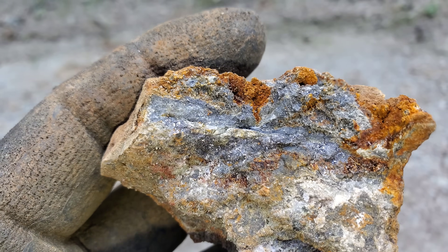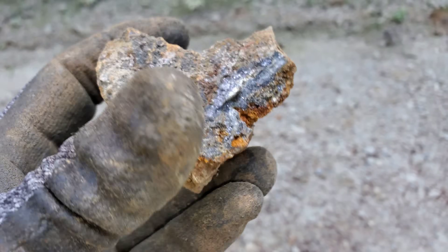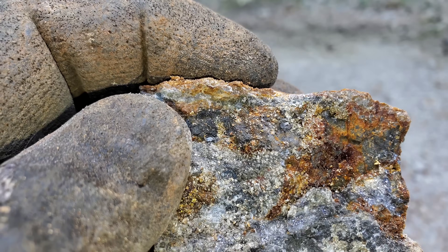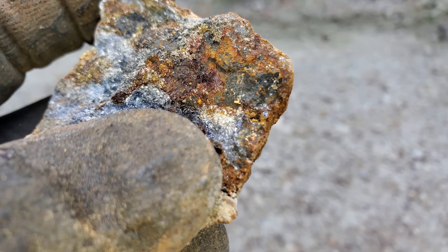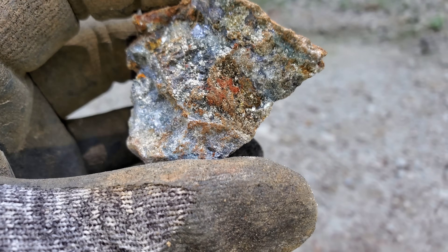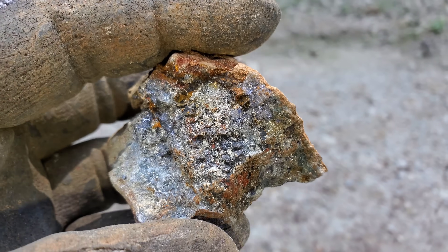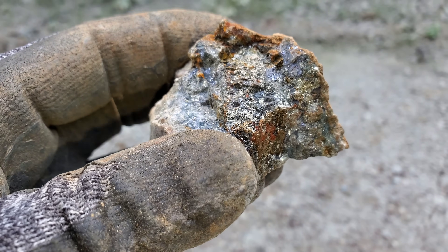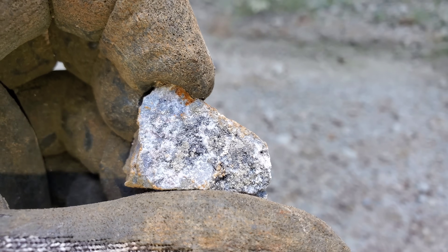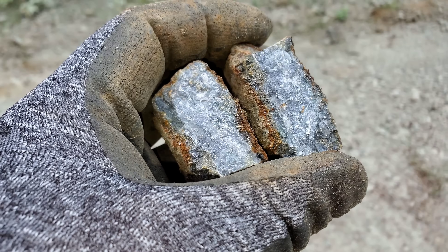That silvery-looking stuff is actually pyrrhotite, banded in between your sphalerite and galena. Another good example of your sphalerite with no galena — nice and dark — versus this stuff here with a little bit more galena content. This one's got a good amount of pyrrhotite, chalcopyrite, and pyrite. You can see the chalcopyrite up in there — a little bit more golden. This is a nice mix with galena, sphalerite, chalcopyrite, pyrite, pyrrhotite, and some barite in there.